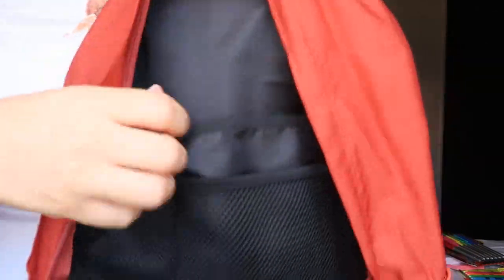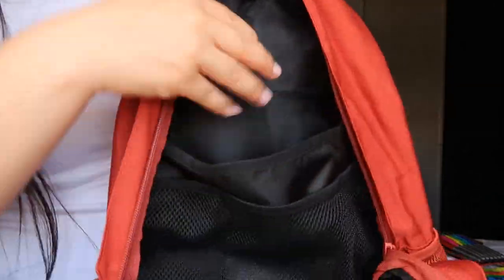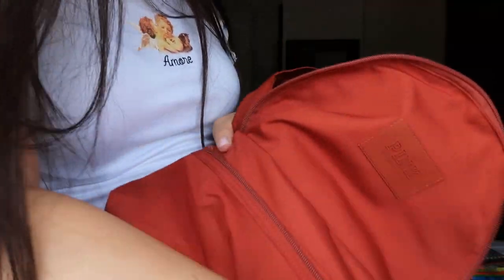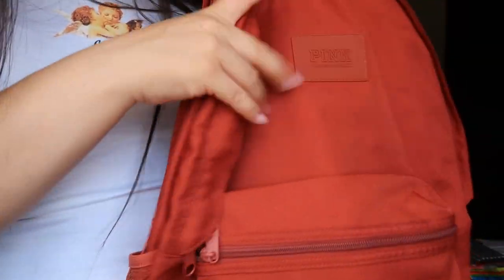This backpack is really nice because it has the main compartment, and in the back there's a section where you can put your phone or calculator. There's also what I think is a laptop sleeve back there, so it has a lot of room. The front pocket has a big zipper with a net material inside, plus a pocket for your pencils and stuff. On both sides it has the net pockets for your water bottles, which I really like because sometimes backpacks don't have that.